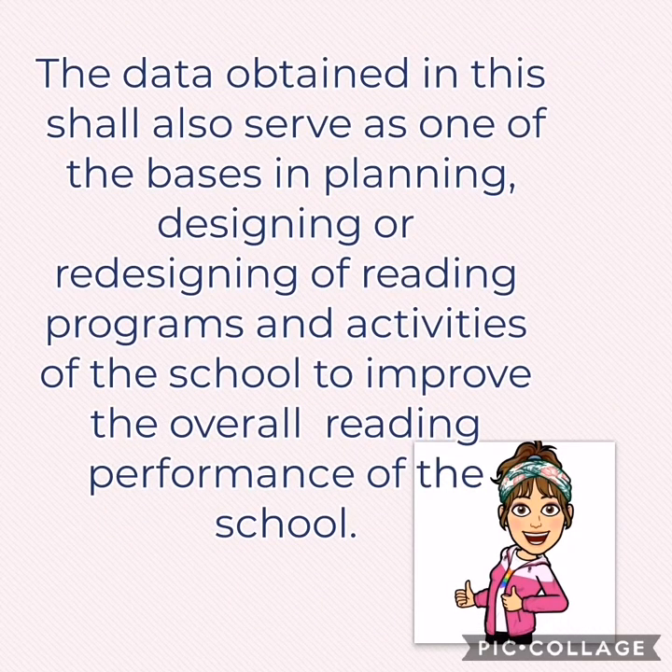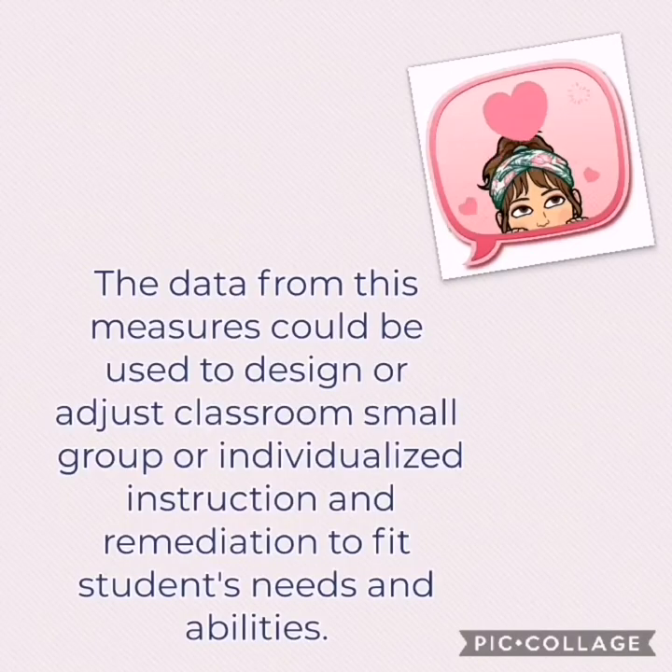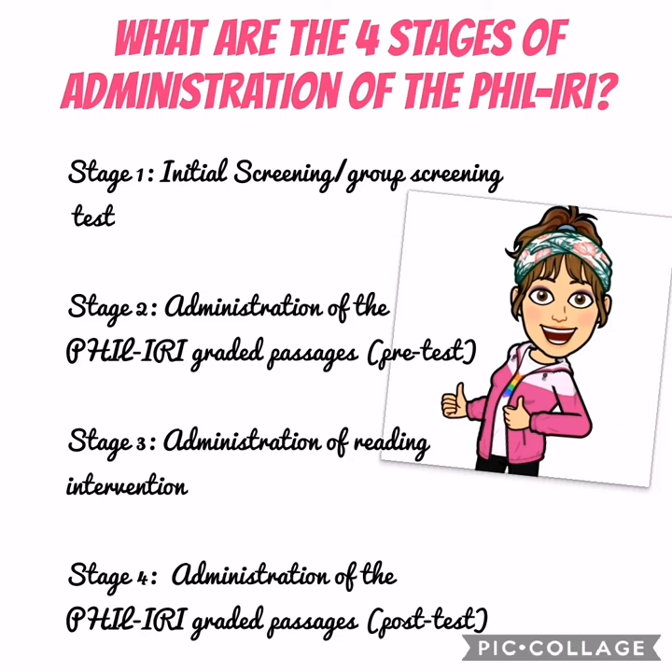The data obtained shall also serve as one of the bases in planning, designing, or redesigning reading programs and activities of the school to improve overall reading performance. The data could also be used to design or adjust classroom, small group, or individualized instruction and remediation to fit students' needs and abilities.